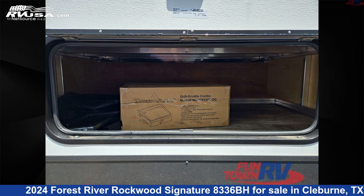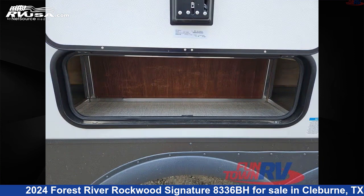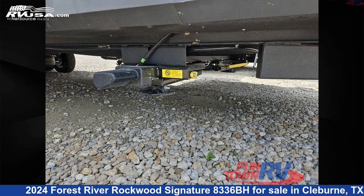The floor plan layout of this travel trailer features a bunkhouse, front bedroom, kitchen island, outdoor kitchen, and U-shaped dinette.